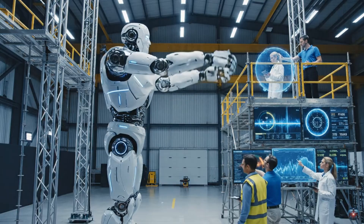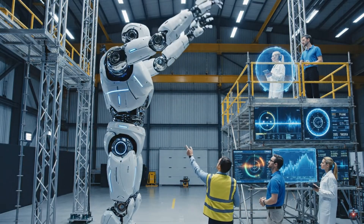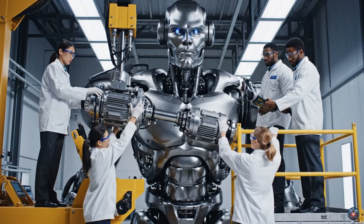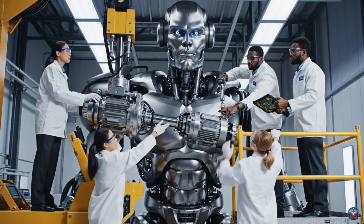Begin lowering sequence. Steady descent. Maintaining alignment. Data confirms stability across all joints. Torque on bolt 16 is stabilized at required parameters. Confirmed. Logging finalized data now. Actuator is secure.